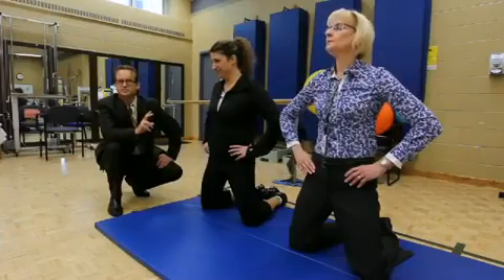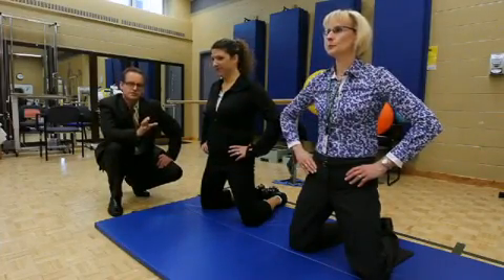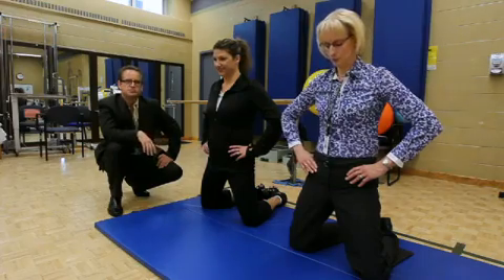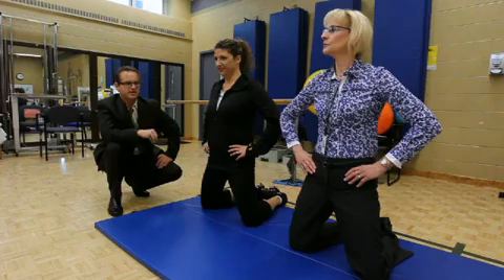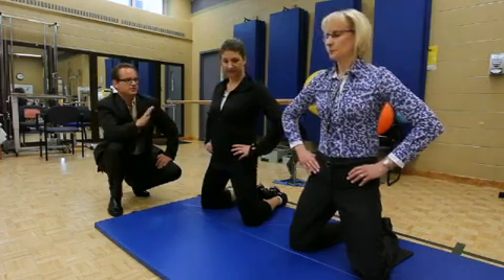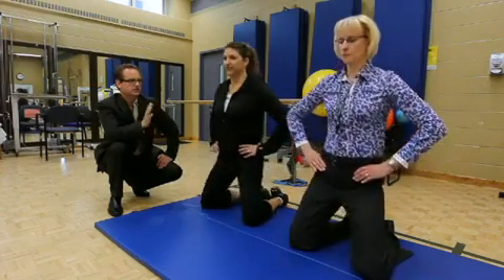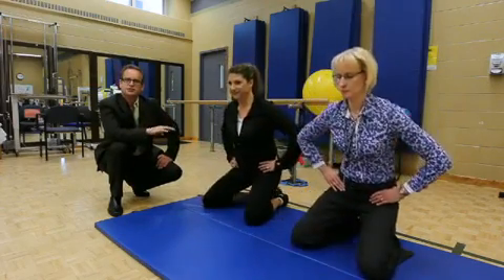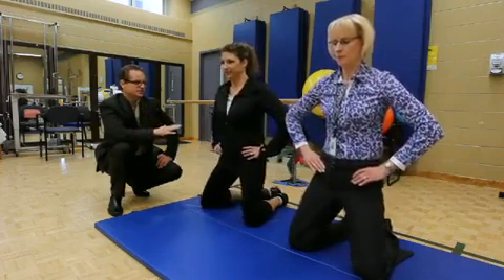The next movement that we're going to look at is called hovering. This is actually the eighth movement in the series of ten movements that are used to strengthen and condition the muscles that are so important for bladder control. Go ahead and begin the movement. You're going to lower down towards your heels and back up a little more slowly. As you reach the top of this movement, the pelvic floor muscles are most engaged.